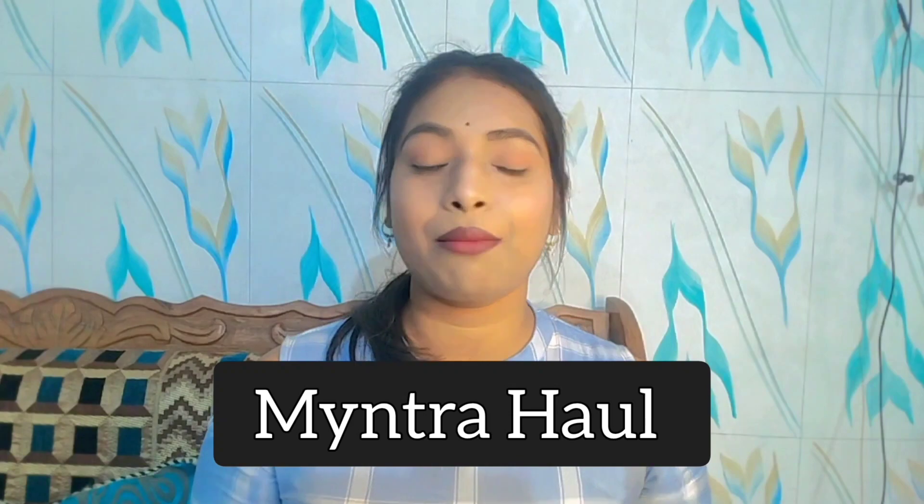Hello everyone, welcome back to my channel. I'm Dipali and today I'm going to share my haul video with you. This is a Myntra haul — I'm sharing four clothes that you can wear daily. Whether you're a college student or going to the office, you can wear these. The quality is very good, very comfortable with no irritation.